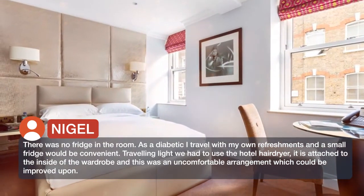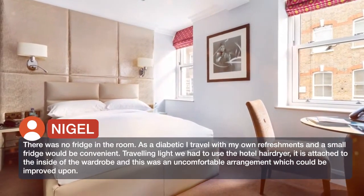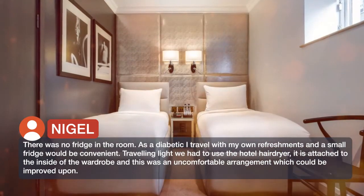Traveling light, we had to use the hotel hair dryer. It is attached to the inside of the wardrobe, and this was an uncomfortable arrangement which could be improved upon.